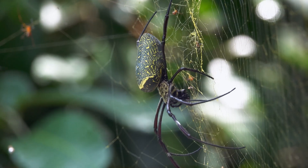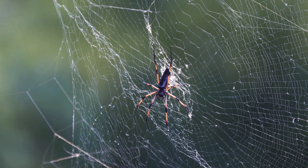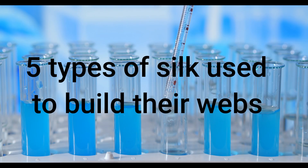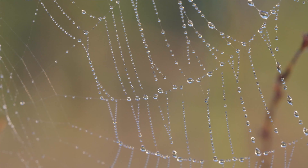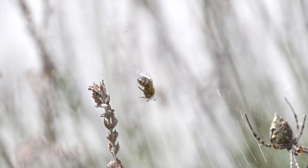The researchers focused on orb-weaving spiders, the classic sit-and-wait predators of the animal kingdom. These spiders produce up to seven types of silk, five of which are used to build their webs — structures that aren't just works of art, but are also lined with glue droplets designed to trap anything unlucky enough to fly into them.